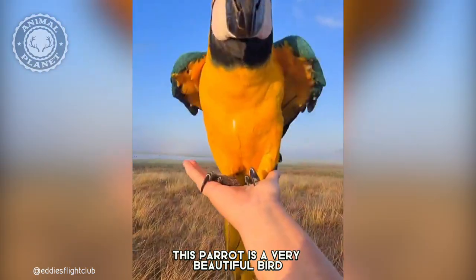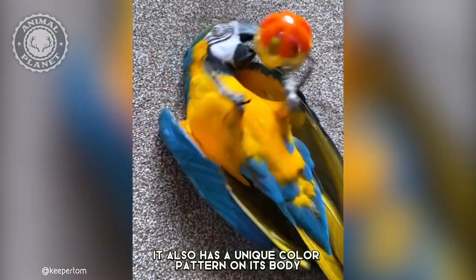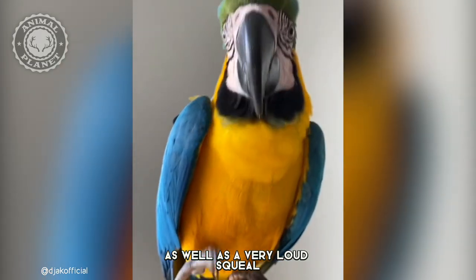In conclusion, this parrot is a very beautiful bird. It also has a unique color pattern on its body, as well as a very loud squeal.